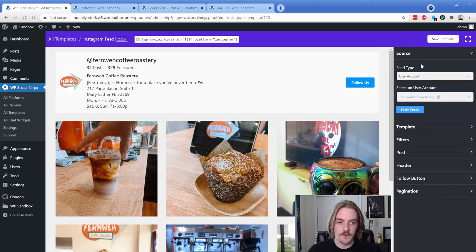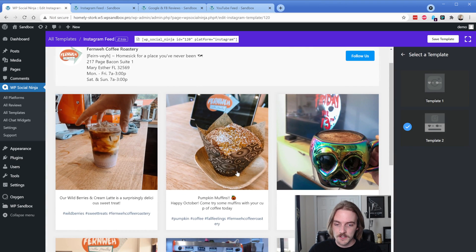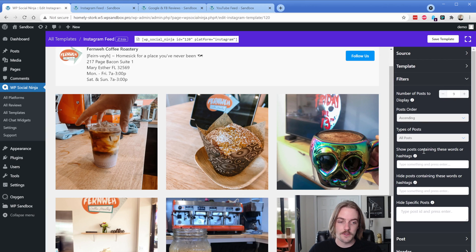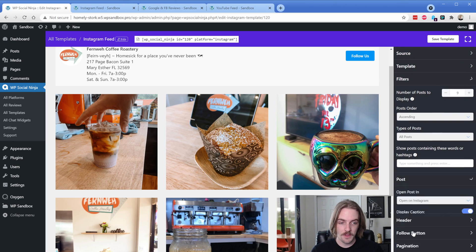The first thing you'll do is configure your source. We already have the Fahrenheit Coffee Roastery added here. You could add multiple Instagram feeds if you had that connected. Then this is a relatively basic template — there are two different ones. The second one puts your text down below it; the first one is just on hover. Next up you have filters, and most of these filters are going to be a pro feature. You can show and hide based on different hashtags or hide posts based on an ID. Under the post section, you can display caption and display likes and comments on hover — those are pro features as well.